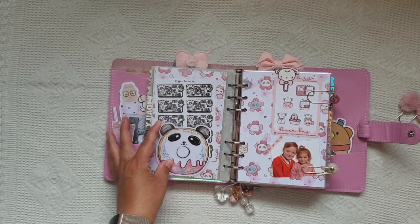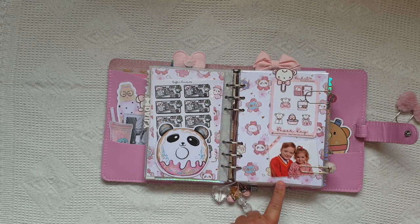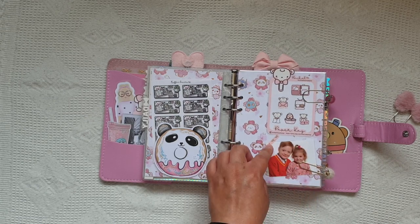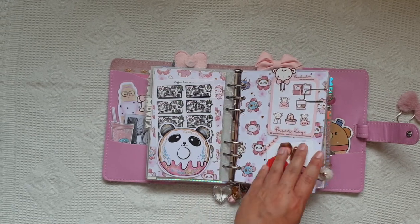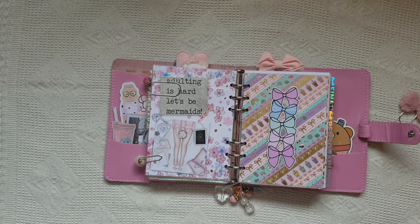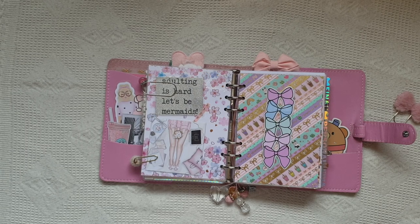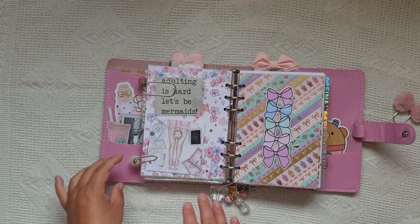Some Simply Gilded washi from Happy Scrappy and some toffee bananas stickers. This is from Fab Planner Print and I do PR for Fab Planner Print, so I'll leave their code below. Then I made this little dashboard without pockets with some Happy Scrappy paper. That's my very first sampler from Paper K when I started working with them. I'm a bit weird - I keep all of my samplers and I laminate them, because I just think they're a nice little memory.